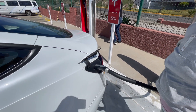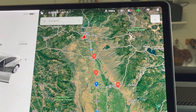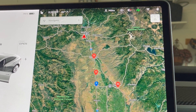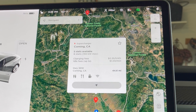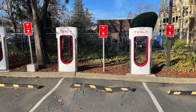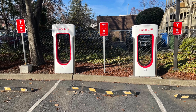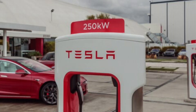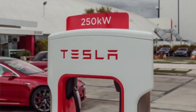So how do you know which type you've plugged into? It's actually very easy. From your car, simply press the supercharging location and it will tell you the max output of that particular station. Gen 2 and V3 stations look identical and typically aren't labeled, at least the ones I've been to, but there have been reports of 250-kilowatt signs on some of the V3 superchargers.